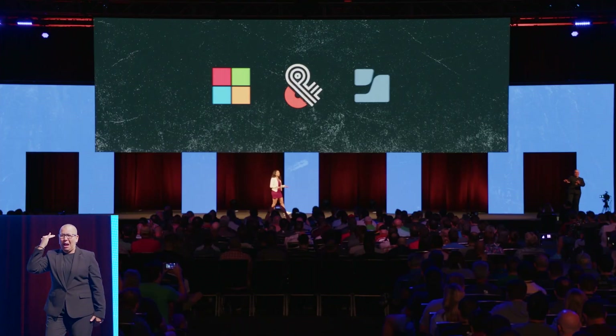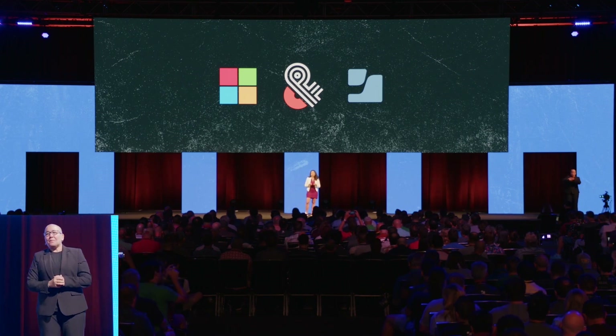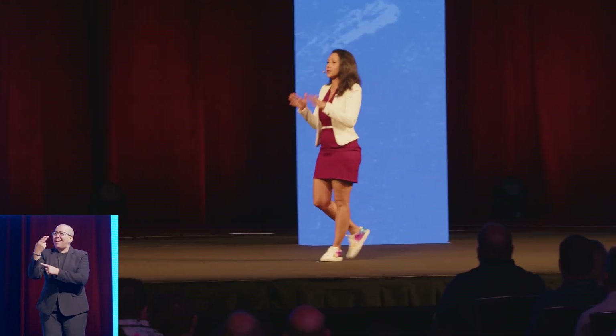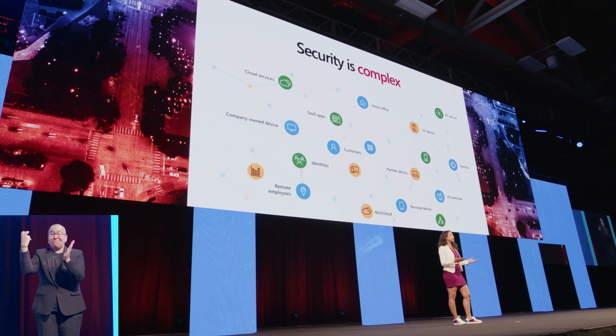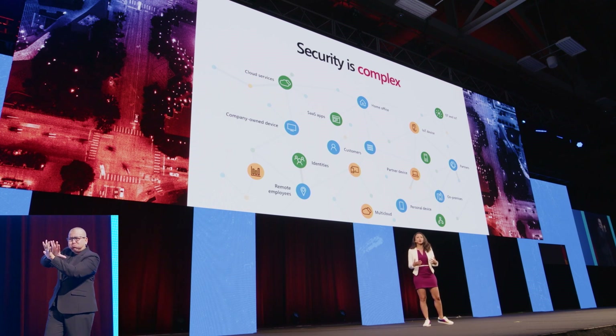Attackers don't care what device or operating system you're on. At Microsoft, we believe in security for all — that means protecting you, on your device, in your organization. Our research has shown there are 4,000 password attacks per second. That's the pace our IT admins are up against. It makes security complex. It makes security a team sport. That brings me here to talk about our collaboration with Jamf.